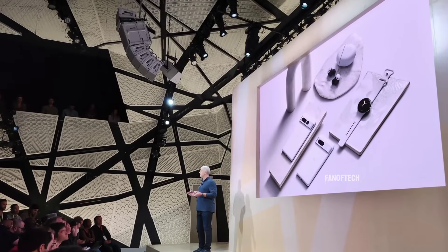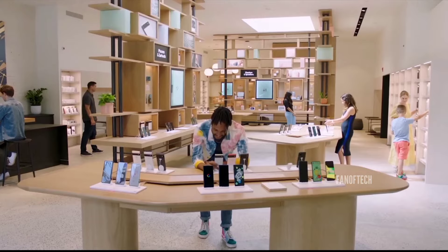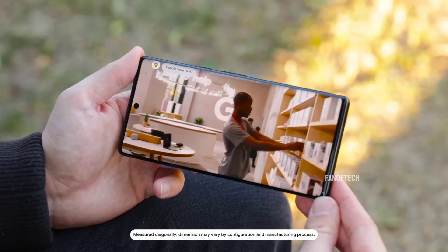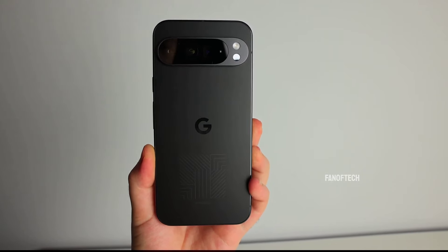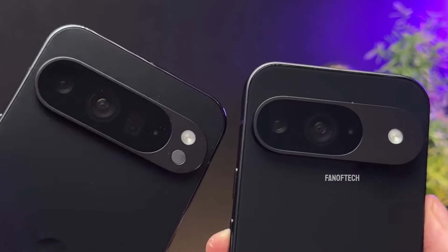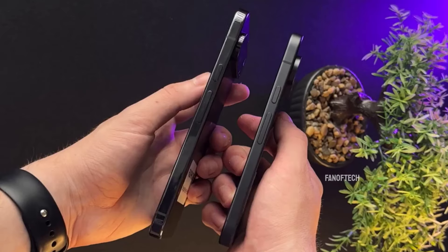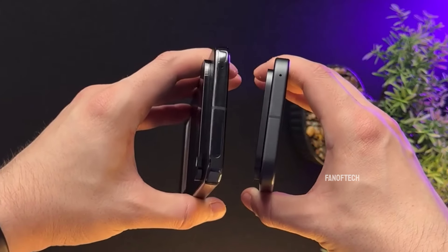Anyway, the launch event is just around the corner, and fans all around the world are equally excited to get their hands on the devices. The hands-on video has only fueled this excitement, providing a tantalizing glimpse into what promises to be one of the most advanced smartphones on the market. I'll be covering every story on the upcoming Pixel 9 series till they're finally released, so consider subscribing to the channel to always stay updated.